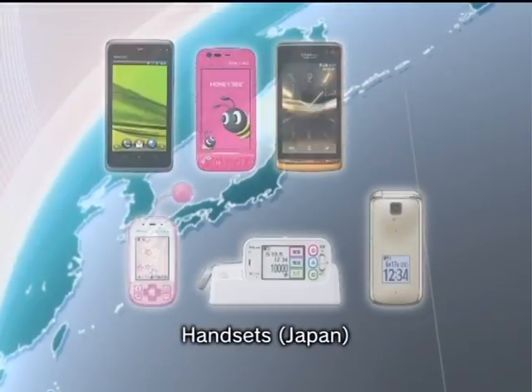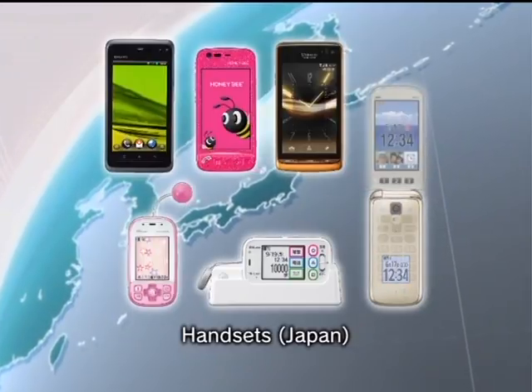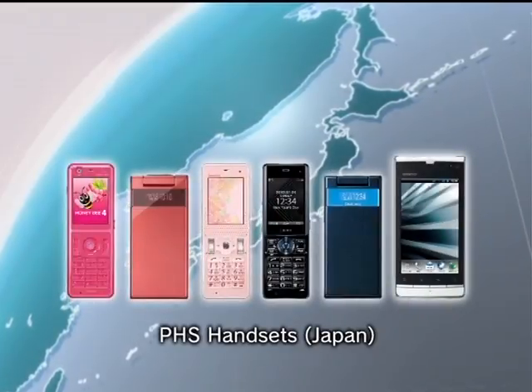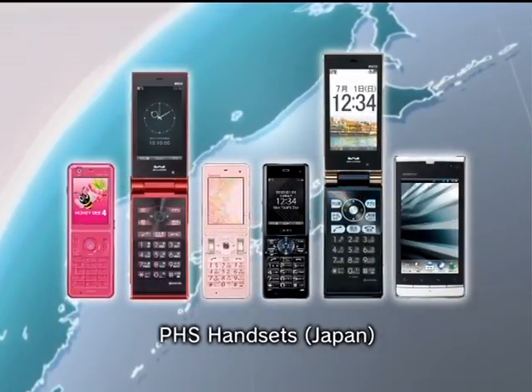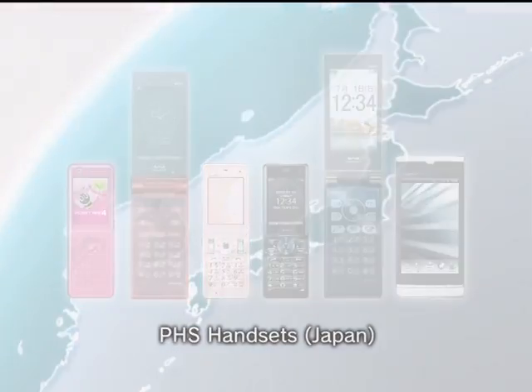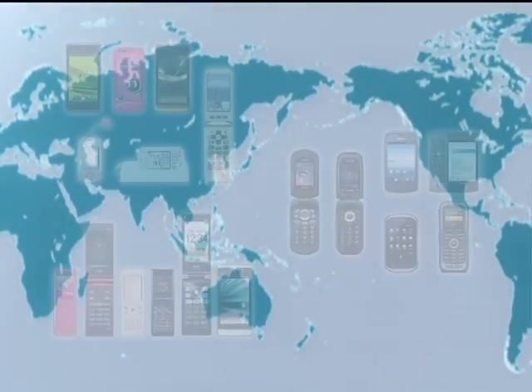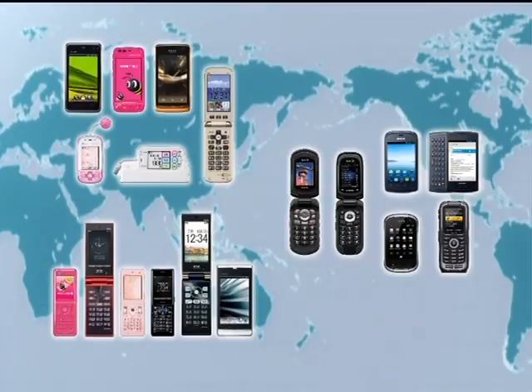In Japan, Kyocera supplies the multi-featured, all-in-one Digno smartphone, the Honeybee smartphone which comes in a colorful array of designs, and PHS handsets to various network carriers. With a product line that meets diverse customer needs, Kyocera is helping to shape the wireless world we live in.